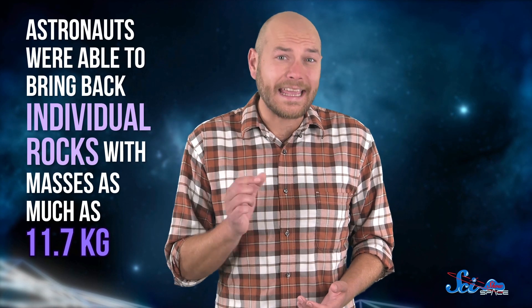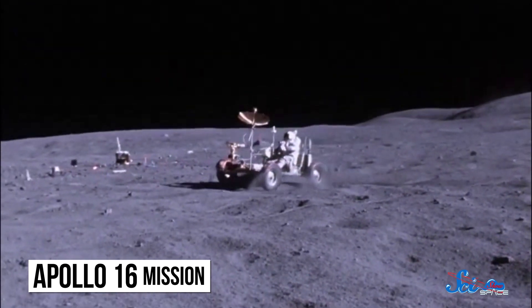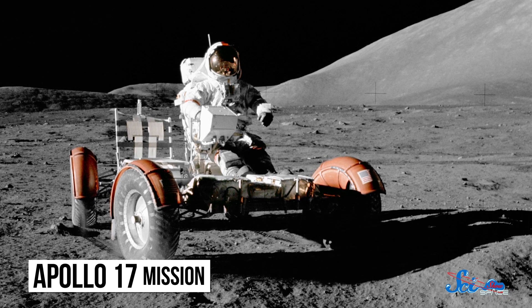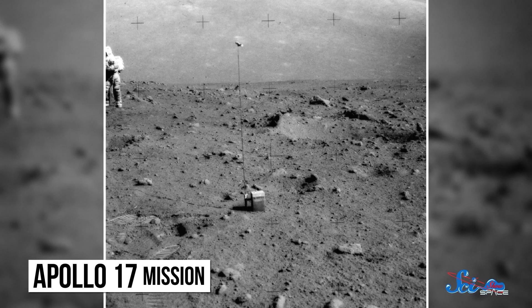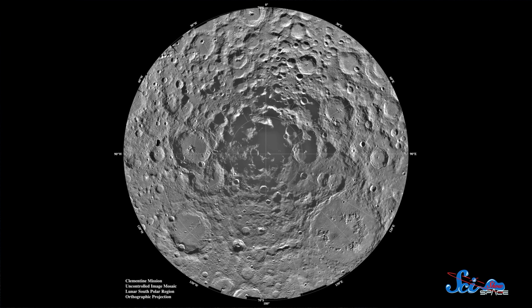With them, astronauts were able to bring back individual rocks with masses as much as 11.7 kilograms — more than half the total picked up on Apollo 11. Since the lunar landers had to touch down a safe distance from things like big craters, the moon buggy opened up those areas for closer study. On Apollo 16, it enabled John Young and Charlie Duke to drive more than 150 meters higher than their landing site in search of samples of that area's unique geology. The crew of Apollo 17 used their rover to deploy literal bombs on the surface — when exploded, these created tremors picked up by seismic sensors, revealing that the top layer of the moon's crust is about 1.4 kilometers thick and a lot more broken up than similar areas on Earth, probably because of the constant impacts from space.